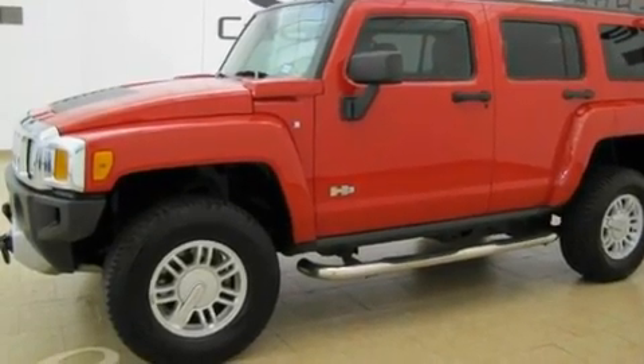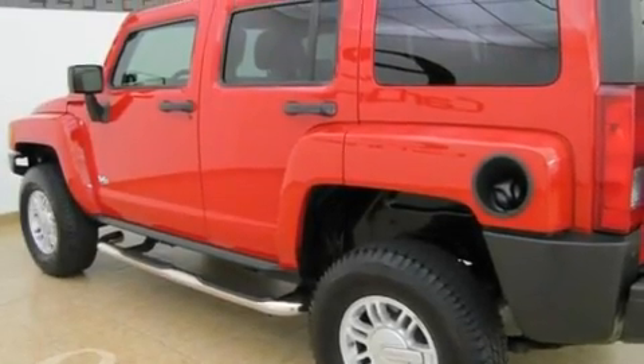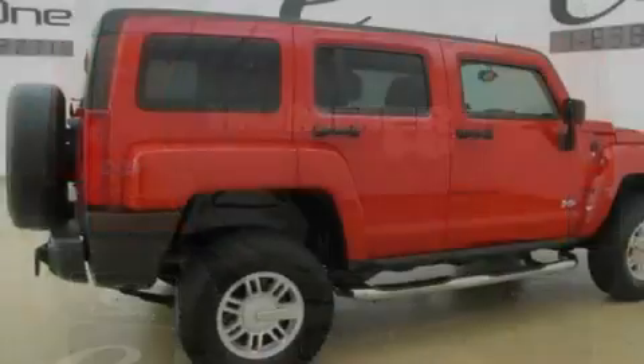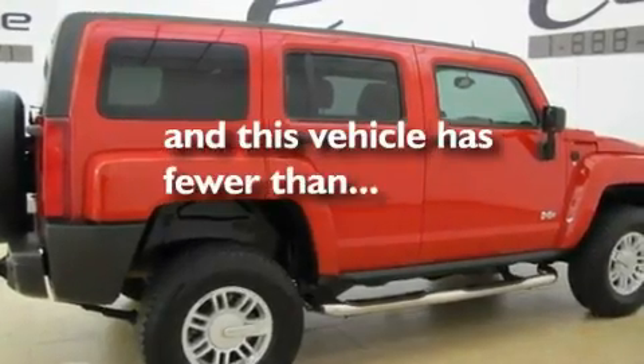Its top features include cruise control, an auto-dimming rearview mirror, a keyless entry system, XM satellite radio, skid plates, fog lamps, tinted glass, a low-tire pressure indicator, traction control and stability control systems, and this vehicle has fewer than 26,000 miles on the odometer.